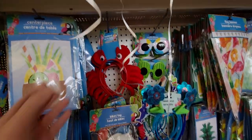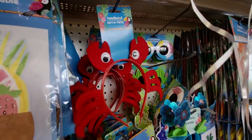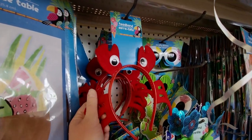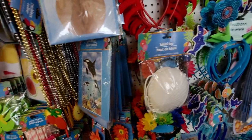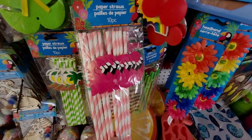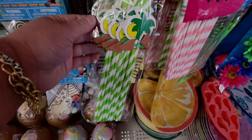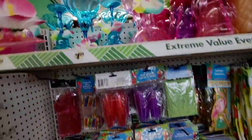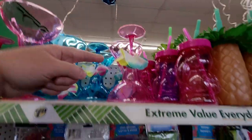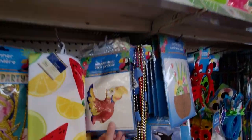Starting over here at this aisle — this caught my attention when I walked in. This little crab with the headband, made of felt material, look at those eyes, so cute! And then they have these straws with the flamingos on them, a 10-piece set, and palm tree ones too. Up here they have fun glasses — so pretty in blue and pink — and a little toucan bird.